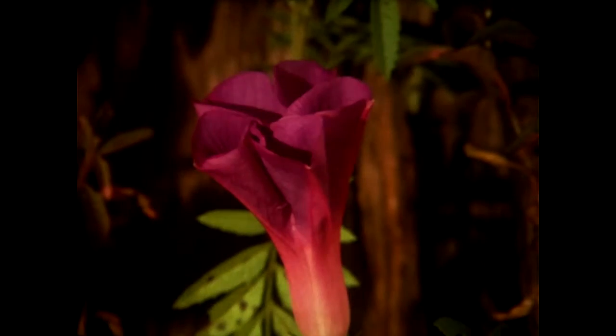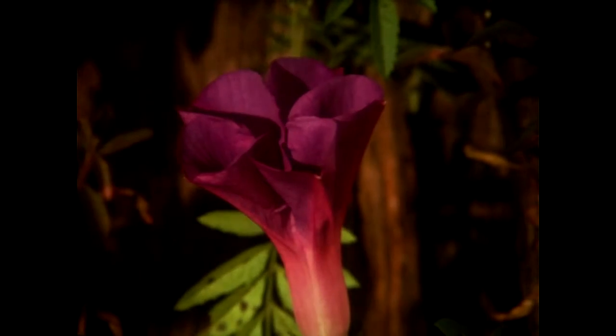This morning glory opening sequence is shot stop-frame, using a timer and a solenoid to activate the camera shutter every 30 seconds or so.